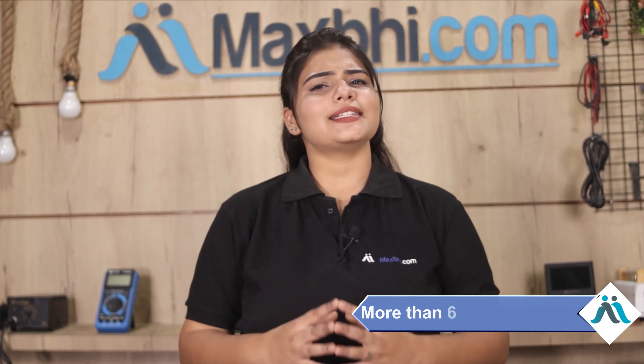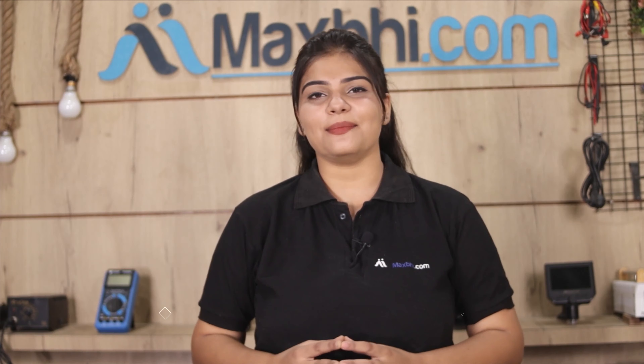Maxp.com has been delivering phone parts to thousands of happy customers for the past 6 years, and the number is increasing daily. So don't wait — visit now and avail special cashback and heavy discounts.